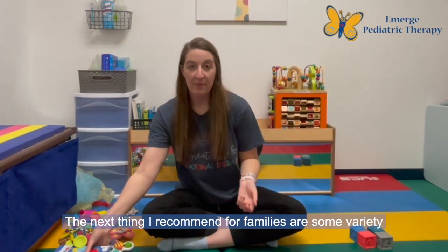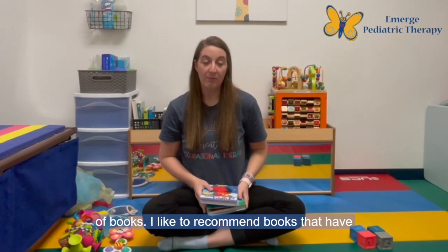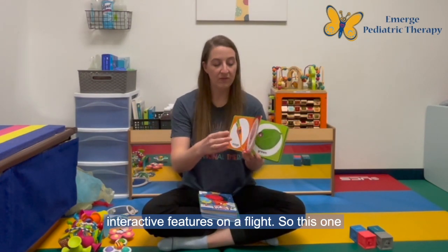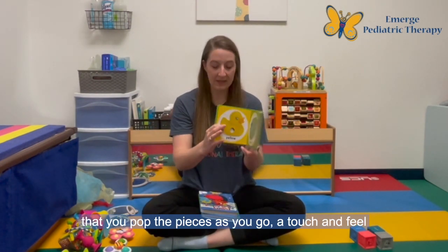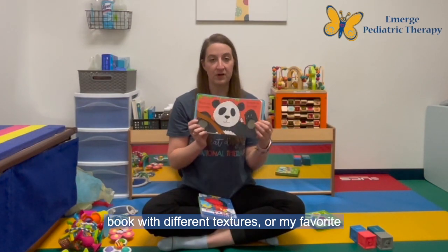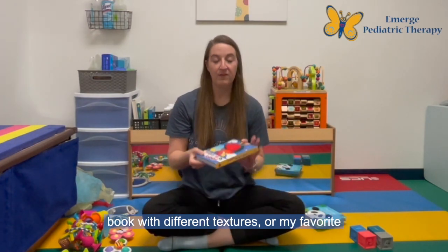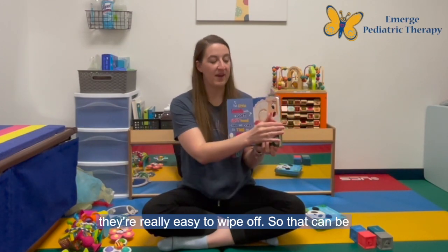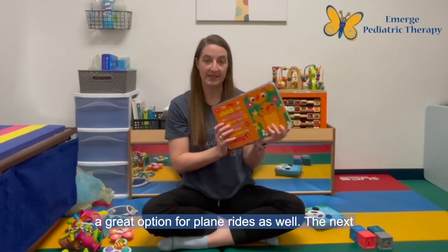The next thing I recommend for families are some variety of books. I like to recommend books that have interactive features on a flight — so this one that you pop the pieces as you go, a touch and feel book with different textures. One of my favorite touch and feel books is the silicone ones because they're really easy to wipe off, so that can be a great option for plane rides as well.